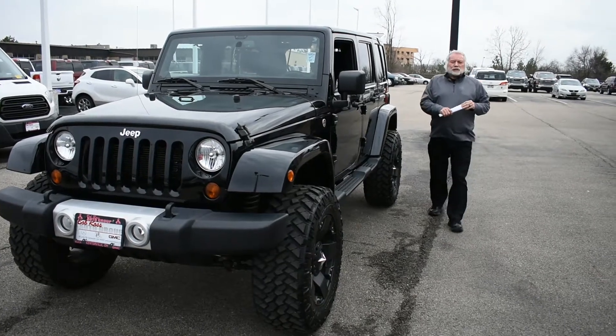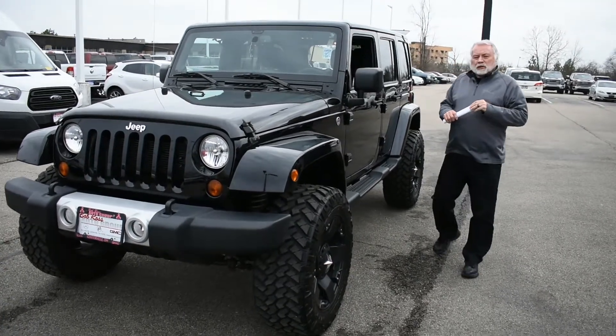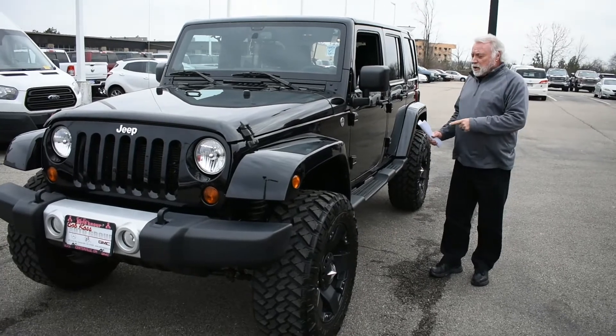Hi, my name is Bill Swett with Bob Ross Used Cars from Centerville, Ohio. Today we're going to talk about this Jeep. This is a Sahara Wrangler Unlimited.